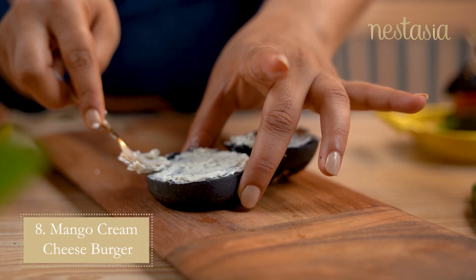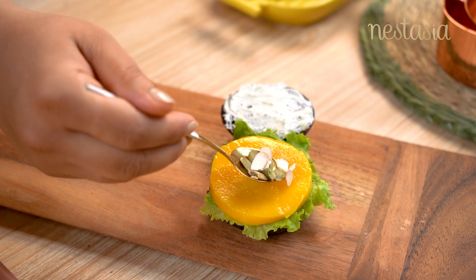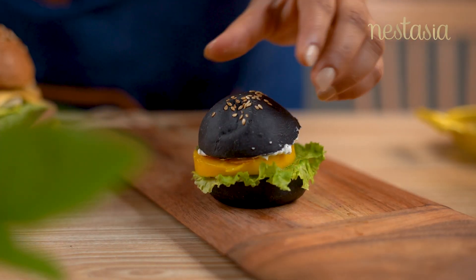Lastly, let's end with a mango cream cheese burger. A good layer of cream cheese along with a thick slice of mangoes and nuts is a great way to end your meal.